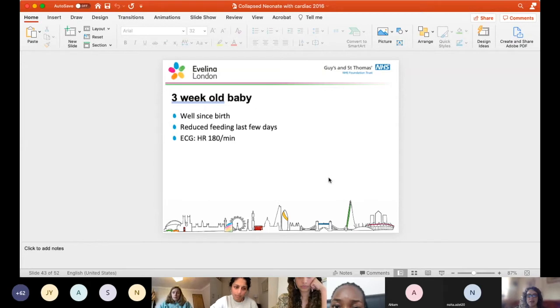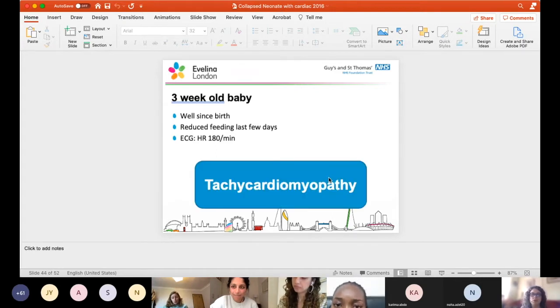Another three-week-old baby, well since birth, last few days reduced feeding. The baby's asleep in the department having just had a feed and has a resting heart rate of 180 per minute. Assuming you've screened for sepsis and other causes of sinus tachycardia, think about some kind of SVT, atrial tachycardia, or tachyarrhythmia. This baby could be presenting with a tachycardiomyopathy - their heart rate's been so fast. Small babies can tolerate high heart rates for some time, but eventually they start developing heart failure. This baby may have been going at 180 since birth and finally it got the better of the muscle.